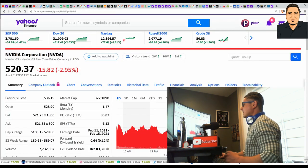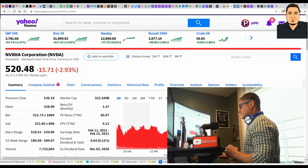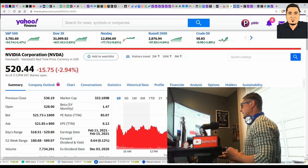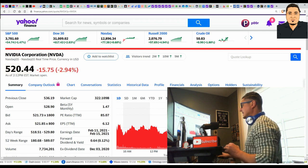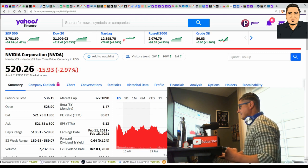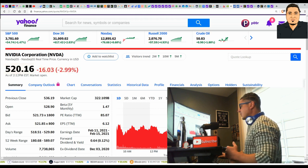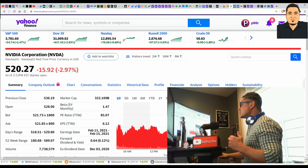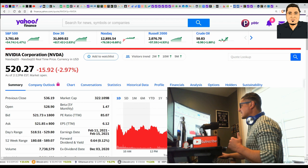NVDA — NVIDIA Corporation — is currently trading at $520 and change. Their products are being sought out; they have heavy sales, and that's what's driving the force behind the stock. Bitcoin mining plays a huge role behind NVDA's explosion, whether you see it that way or not.